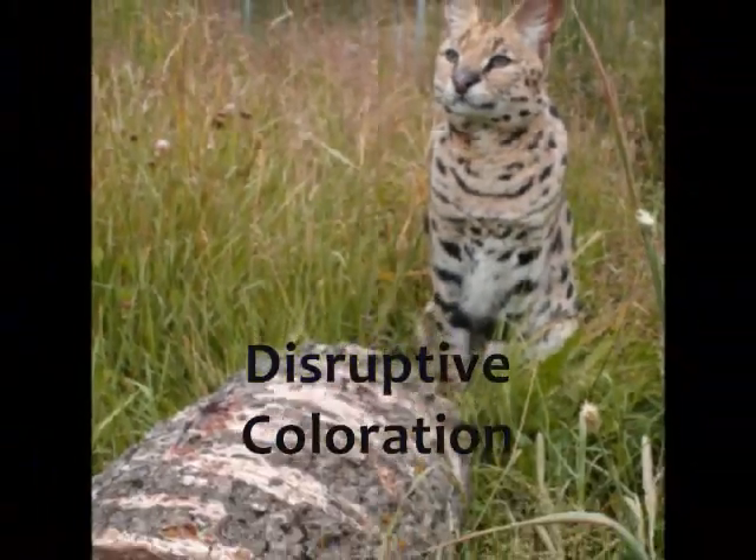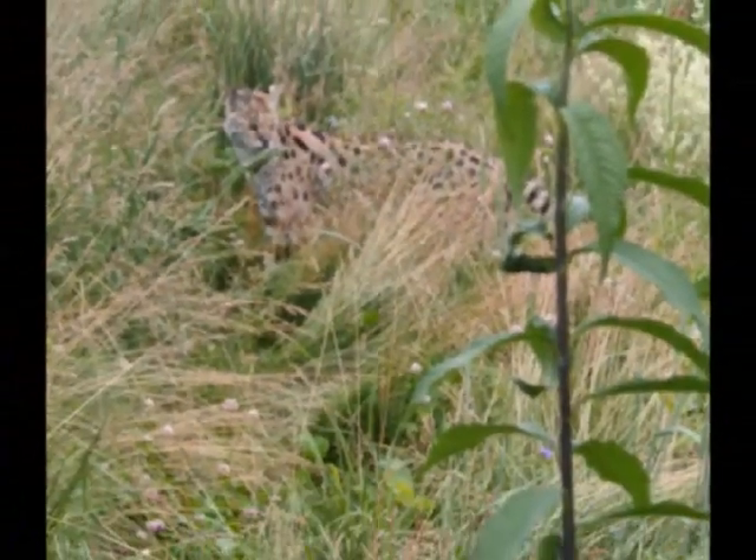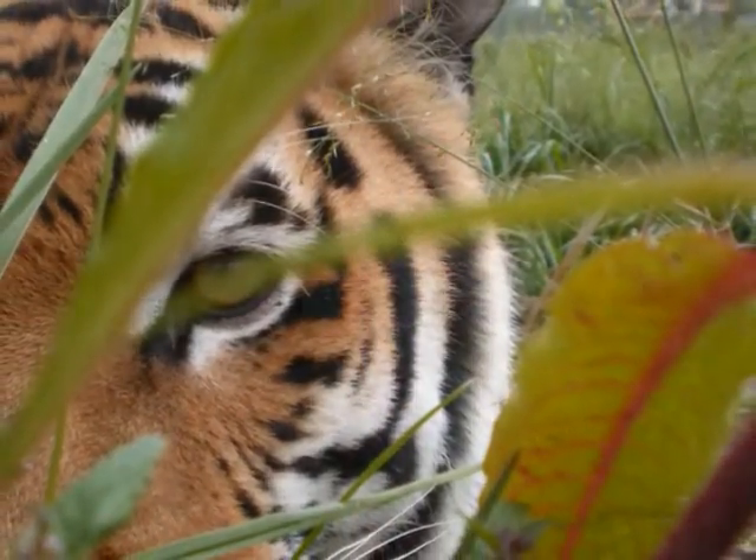The second example of a fur pattern is disruptive coloration. This type of camouflage helps break up the body's outline with the use of spots or stripes, making detection by a prey animal extremely difficult.